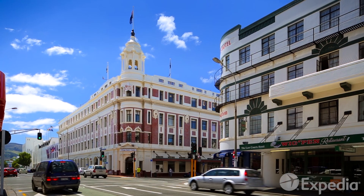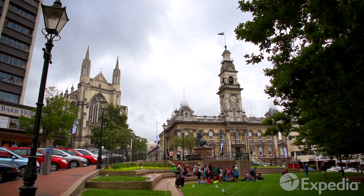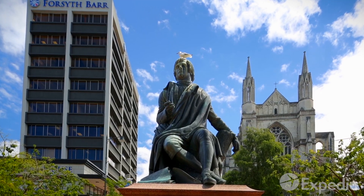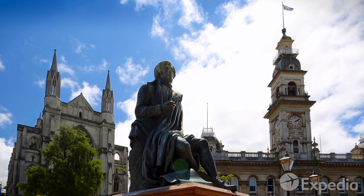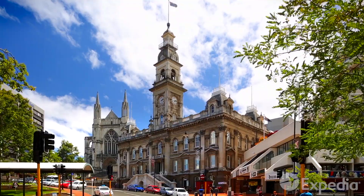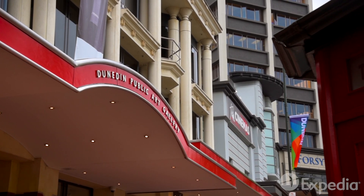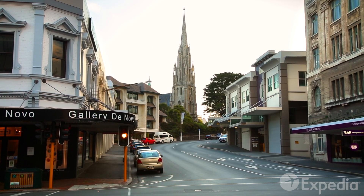Set at the head of Otago Harbour, the city centre is shaped by the Octagon, an eight-sided plaza that's a tribute to the Scottish sense of order. Right at the Octagon's heart sits a contemplative statue of Robert Burns, the acclaimed Scottish poet whose nephew was one of the city's founding fathers. All around rise some of the city's most important buildings, such as the Town Hall, St Paul's Cathedral and the Dunedin Public Art Gallery. From here, Dunedin spills out in all its bluestone beauty.